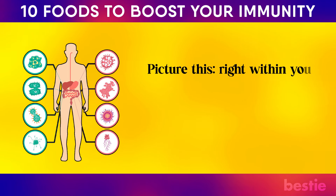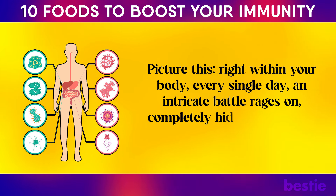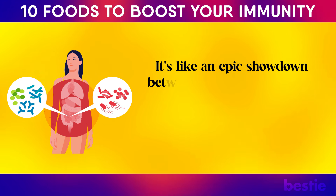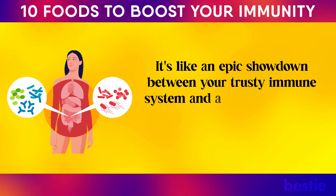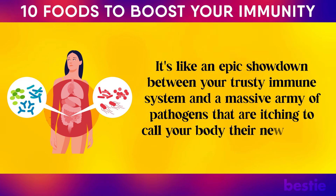Picture this. Right within your body, every single day, an intricate battle rages on, completely hidden from your awareness. It's like an epic showdown between your trusty immune system and a massive army of pathogens that are itching to call your body their new home.